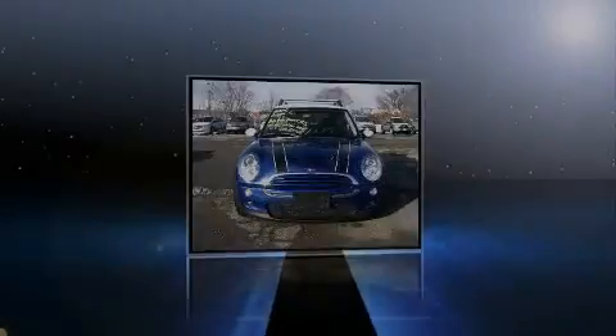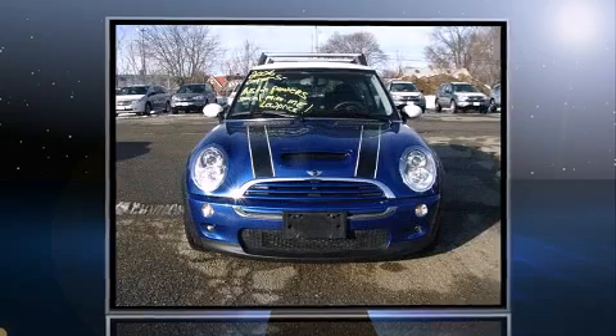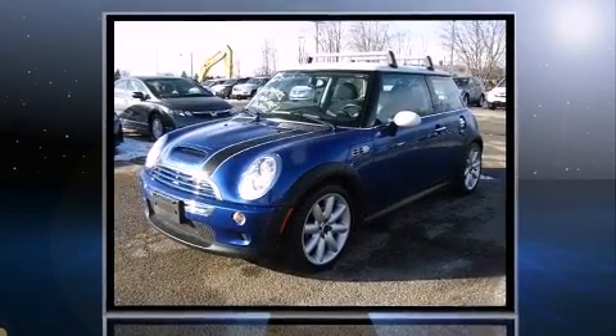Sensibility and practicality define the 2006 Mini Cooper S. This two-door, four-passenger hatchback still has less than 45,000 miles.